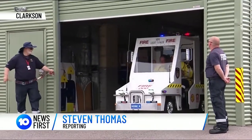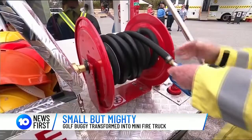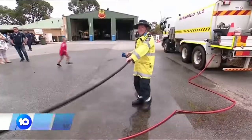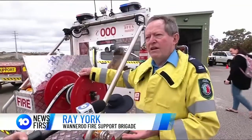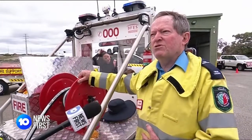It may be small, but this golf buggy turned fire truck has a mighty mission. It can go to fire, but only has 50 litres. Virtually anything that a light tanker can do, apart from being a four-wheel drive vehicle, this vehicle can do.